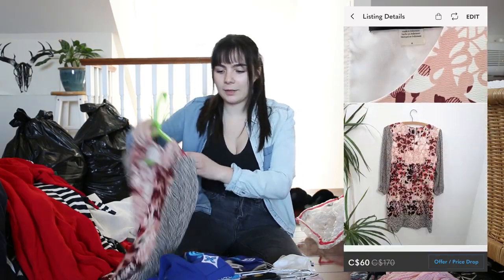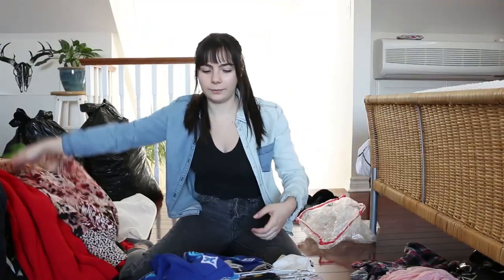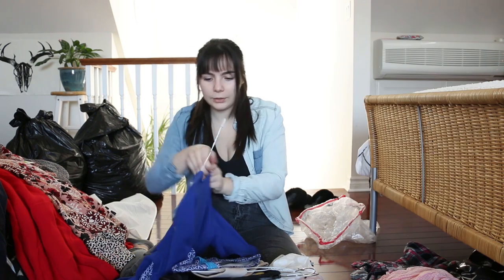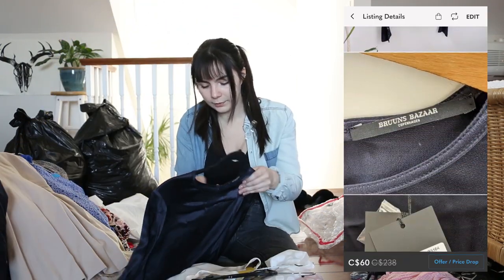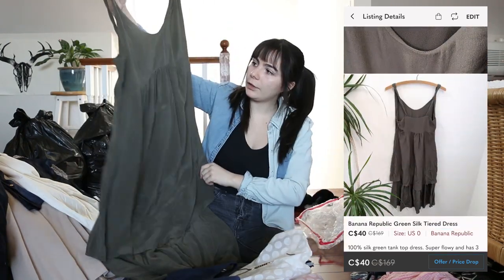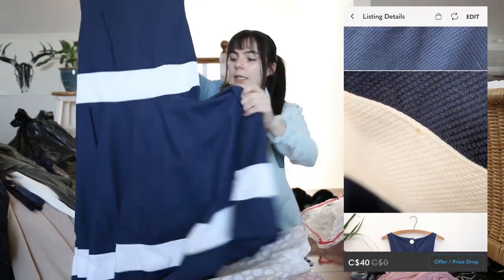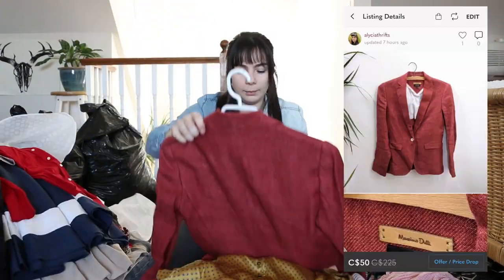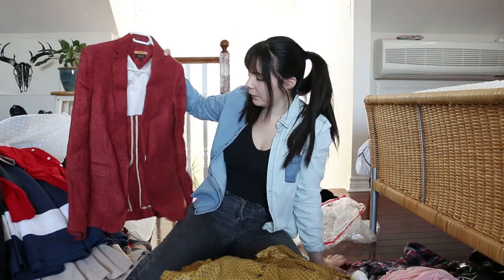Karl Lagerfeld — I feel like that's expensive. This one's fun, look at those patterns — that's actually pretty cool. We got a brand new with tags Hatley dress; doesn't say the price, so I'll have to research that. From Banana Republic — kind of a high-low dress, that's pretty. Maison Olivia — this looks kind of old and vintage. Really cute, buttons on the back. A little Massimo — oh, that's really pretty. It's like this light red blazer. I really like that actually.